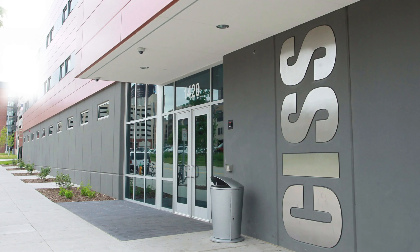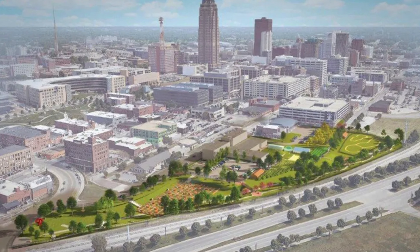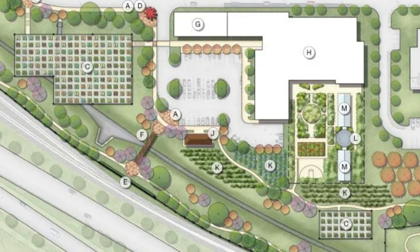Right outside of our emergency shelter is a four acre water retention basin that is hardly ever used other than to capture a little bit of rain water runoff, and then it exits right out to the Des Moines River. We work closely with the city of Des Moines and we purchased the water retention basin for $1,000.